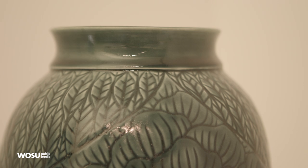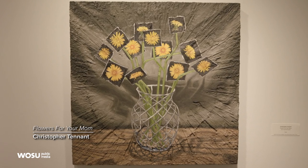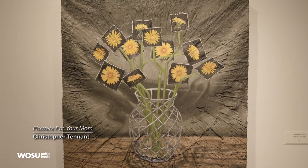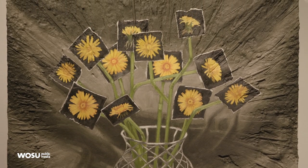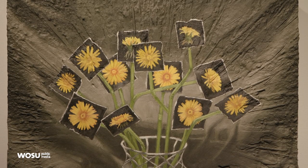One of the pieces that I'm really fond of is a piece by Chris Tennant. The composition is kind of dark, but then there's these beautiful yellow dandelion flowers in the center. It reminds me of my childhood when adults would say, 'Oh, dandelions, they're weeds.' And I thought they were the most beautiful flowers — they were bright yellow, and you could paint your skin with them. So it brought me back to my childhood when I saw that piece.